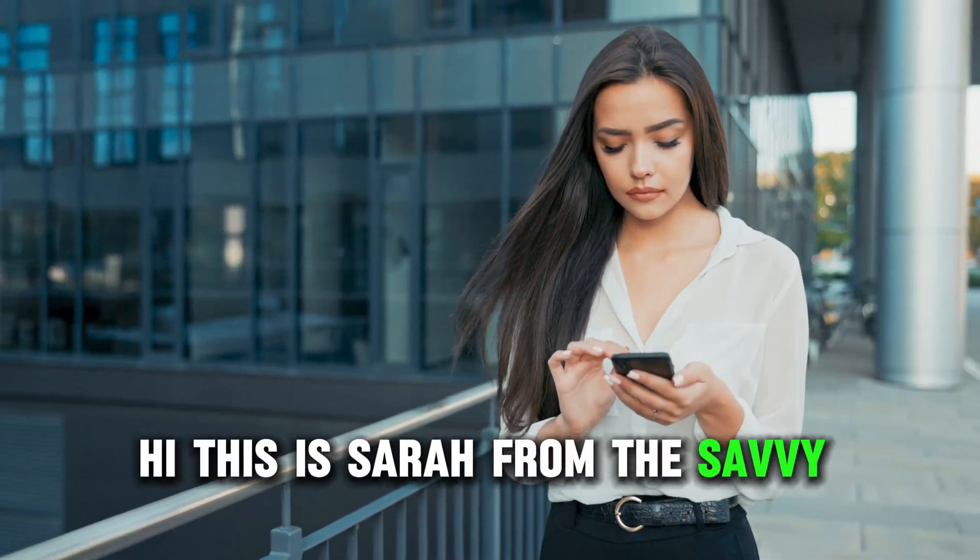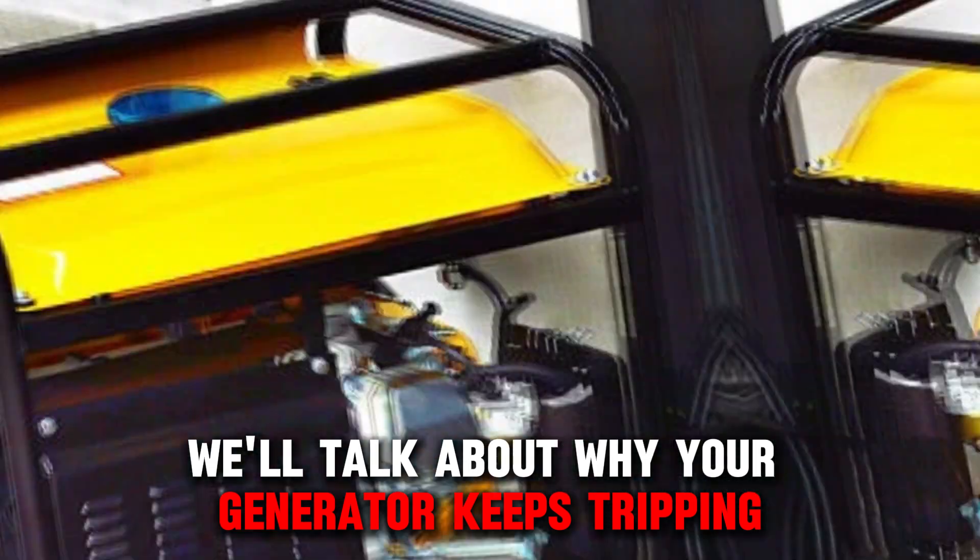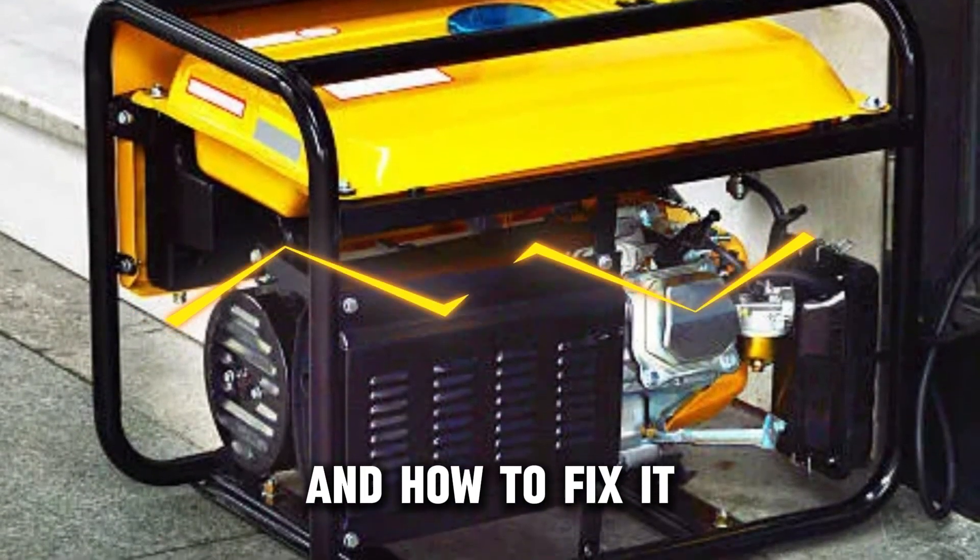Hi, this is Sarah from The Savvy Professor, and in today's video we'll talk about why your generator keeps tripping and how to fix it.